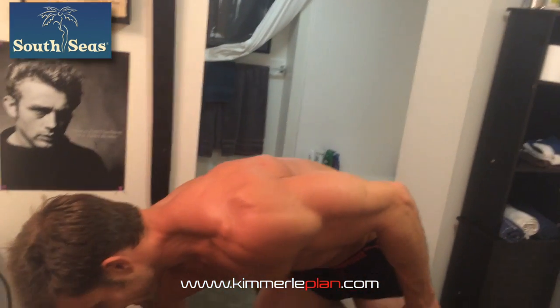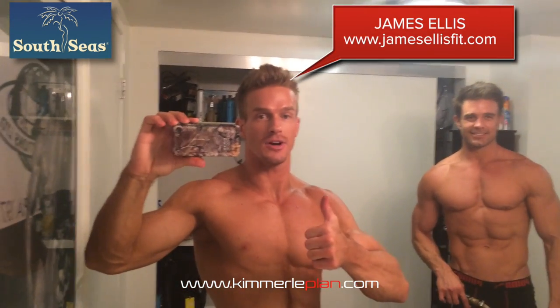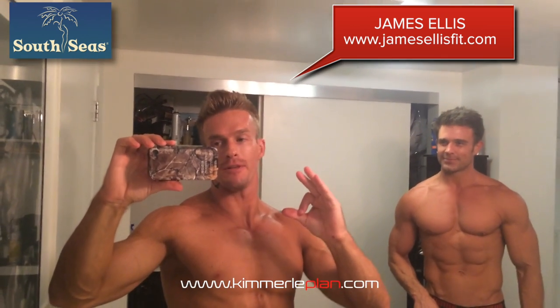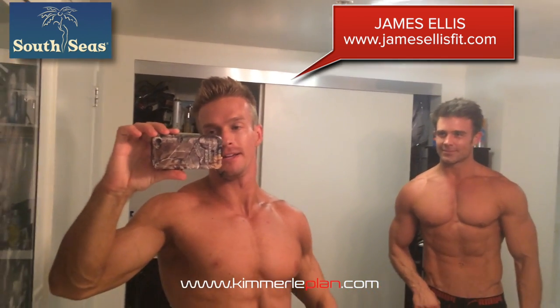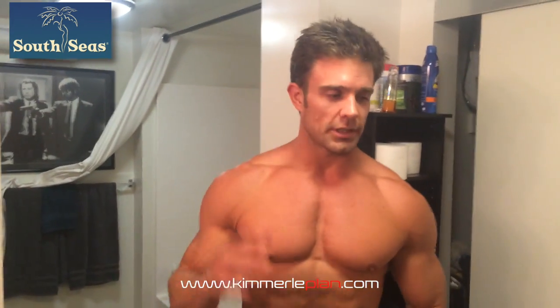I just got done tanning — yay! James won't let me put him on camera, thanks for the shout James. I just got tanned, it's awesome, I'm stoked. I really love this company, South Seas — I get sprayed by them all the time, so shout out to them. Thank you guys, great job James. It's his color too — gotta tan my fat!